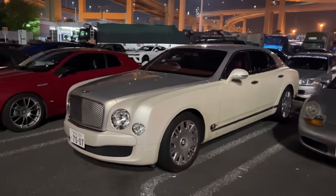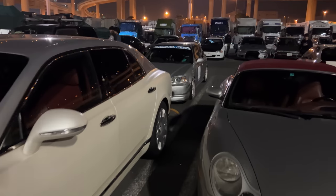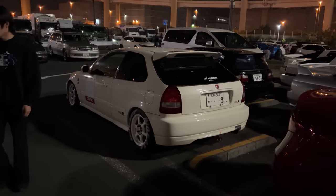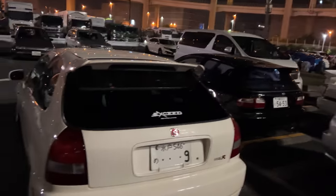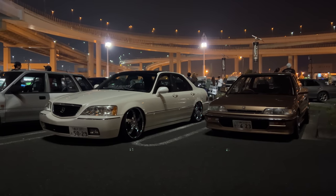There's a gigantic Bentley in the way, but there's this really cool EK here and a Type R over here, next to an EG.